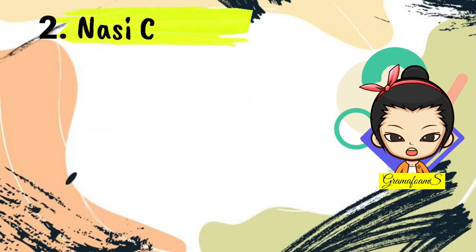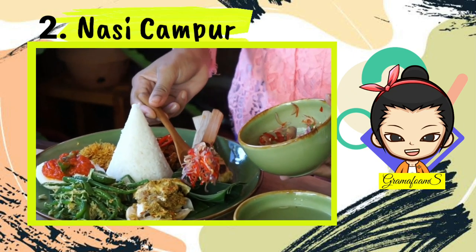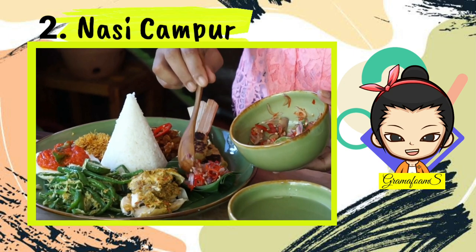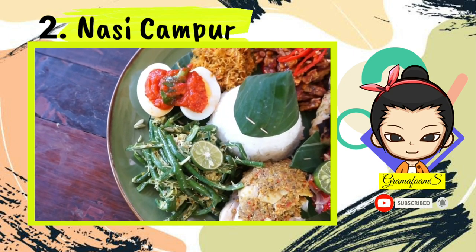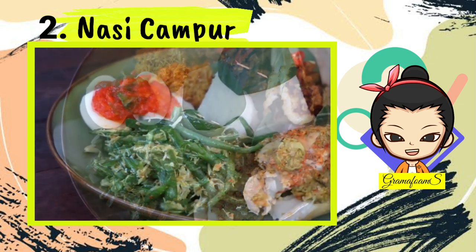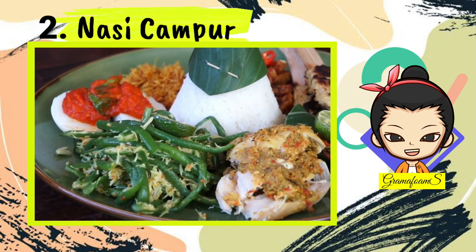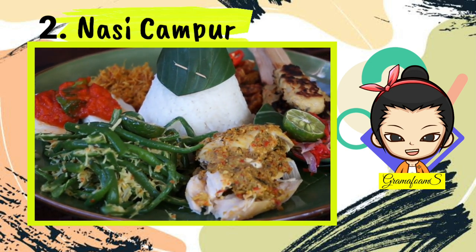Number 2: Nasi Campur. Nasi Campur is served at many warungs, or small eateries and restaurants, throughout the island. A plate of white rice comes with different elements of Balinese food, such as a portion of babi guling, betutu, mixed vegetables, and a dab of spicy sambal matah. Nasi Campur is sometimes served with a bowl of soup. For those who do not want it too spicy, simply ask for it without the sambal.